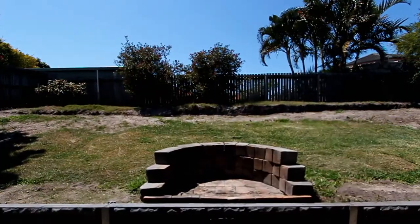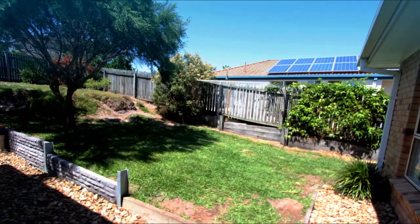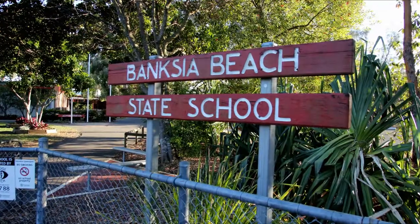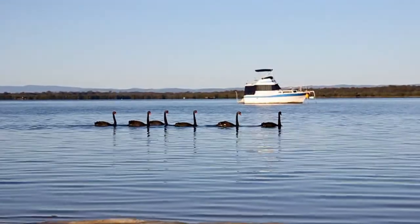The home sits nicely on 672 square meters of elevated land capturing cooling island breezes. School, daycare center, shopping, public transport and the beach are all close by.